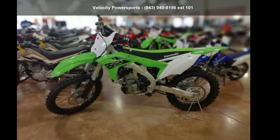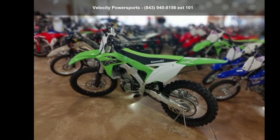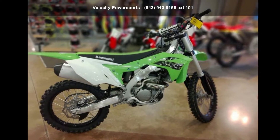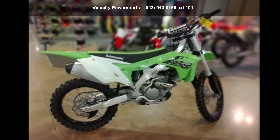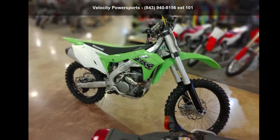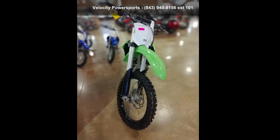Check out this colorful 2019 KX250 — this could be the motorcycle you've been looking for. If you are in the market for a brand new motorcycle, this might be the one. Low mileage is an important factor in your purchase, and this one delivers a low odometer reading. Let us put you on this bike today — call or click to schedule a test ride.